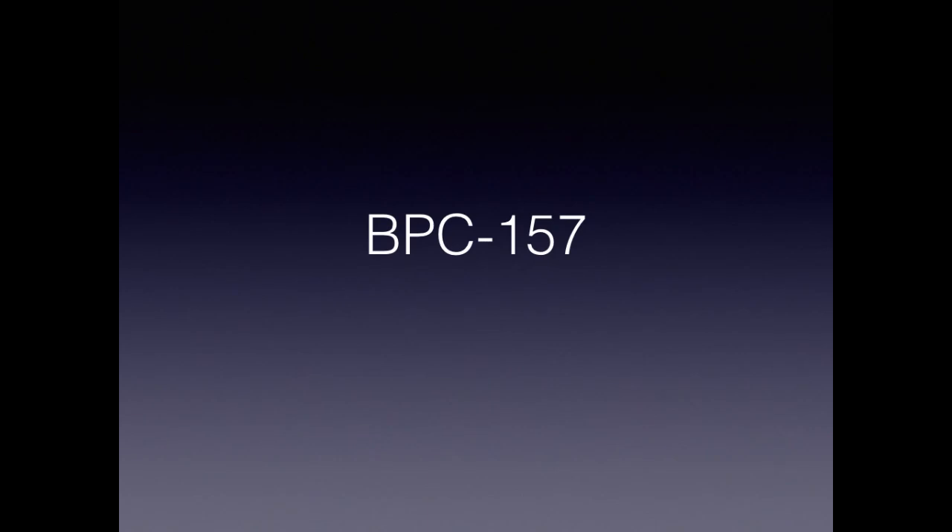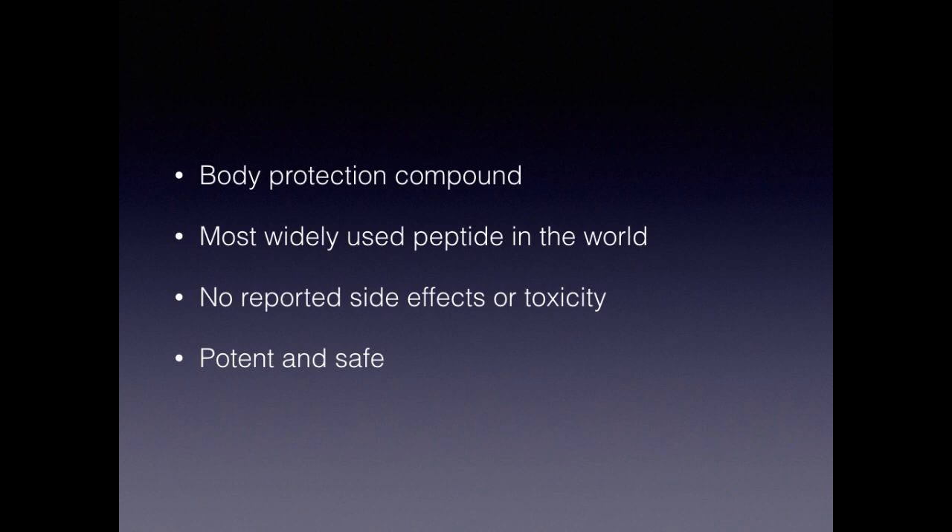Good morning, everyone. It's Dr. Eric, your fitness physician, going to give you a short PowerPoint or keynote presentation. I'll also do an audio summary with either a whiteboard or just me talking through the quick points. As you know, I love talking about peptides — I use them a lot in my clinical practice with great success. Today I'm going to talk about BPC-157, one of my favorite peptides because it's so safe, so effective, and has so many applications.